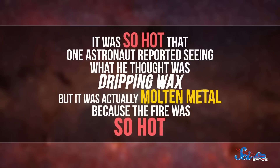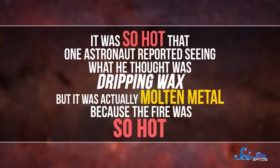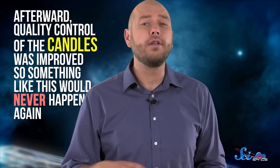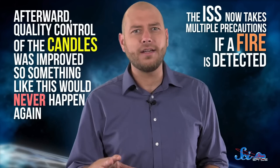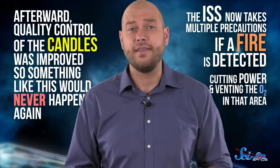It was so hot that one astronaut reported seeing what he thought was dripping wax, but it was actually molten metal because the fire was so hot. Thankfully, the blaze wasn't pointed at the station's outside walls, where it could have damaged the hull. And the crew had recently cleaned up the mess in the area, so they had an escape path and could put out the fire. Afterward, quality control of the candles was improved, so something like this would never happen again. And the ISS now takes multiple precautions if a fire is detected, like cutting power and venting the oxygen in that area.